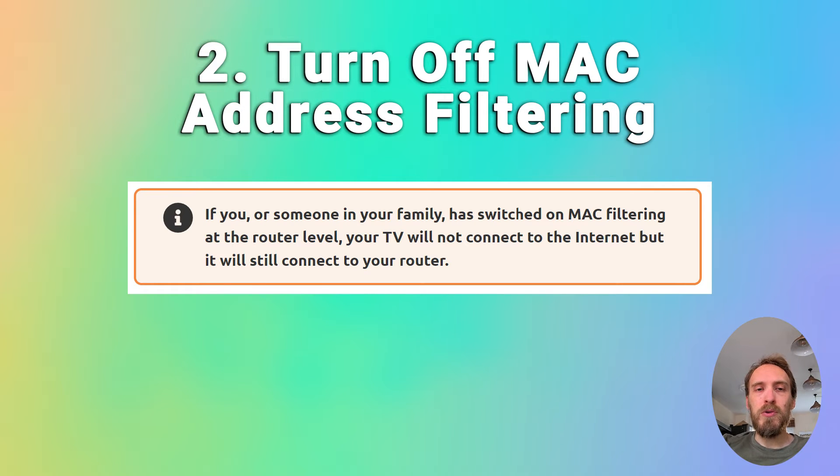You also want to make sure that your router is not set up for MAC address filtering. If you or someone else in your family has switched this on at the router level, your TV will be able to connect to the router but won't be allowed to connect to the internet through it. So if your TV is connecting to the router but can't get internet, check for MAC address filtering.